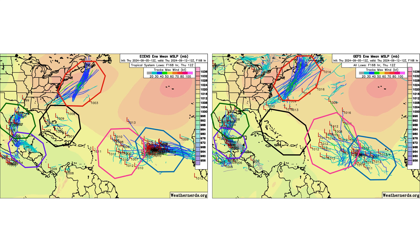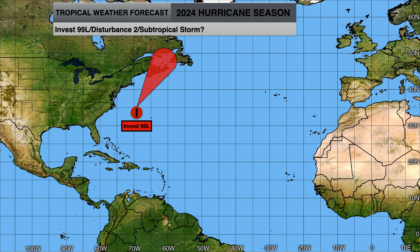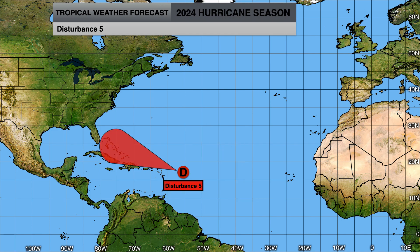Here's the ensemble models showing the support, or lack thereof, for all of our tropical entities. Invest 90L / Disturbance 1, then 99L heading towards Canada, Disturbance 4 in the Western Caribbean heading towards the Gulf of Mexico, Disturbance 3 heading out of the main development region, and Disturbance 5, which is probably the least likely to develop unless the European model is correct and takes it north of the islands where there's a small chance for development.